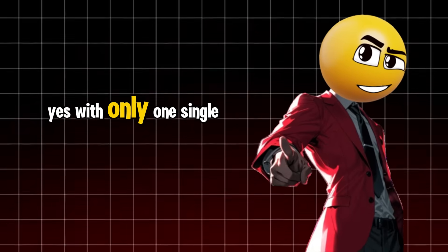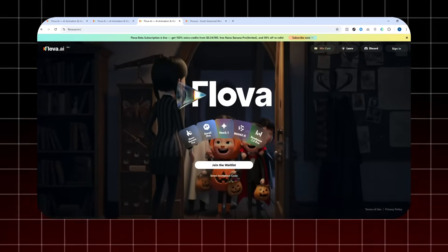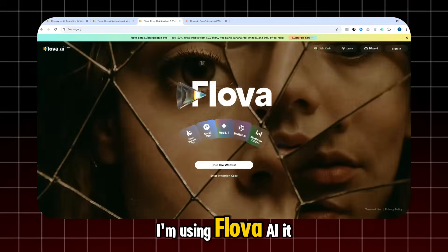Yes, with only one single prompt. AI video tools are everywhere, but today I'm testing something completely different. This platform calls itself the world's first all-in-one AI video agent. I'm using Flova AI.